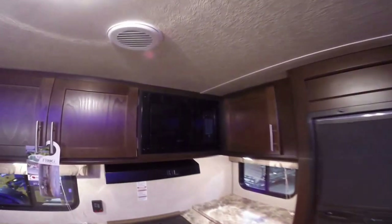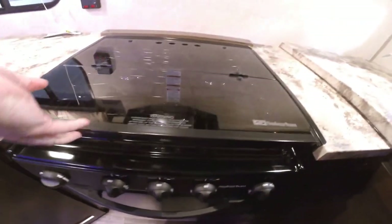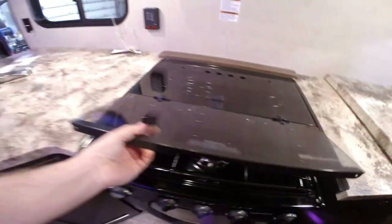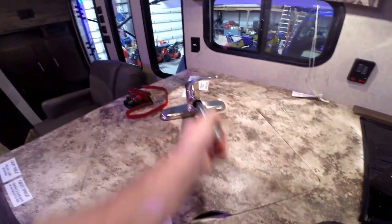Rear kitchen. We've got just a huge residential-sized pantry, your fridge and freezer, and a microwave up there. Lots of countertop space and lots of storage. Your oven for cooking those pizzas on rainy days. We've got a glass cover right over our stove top. And then we've got our undermount sink — a nice big sink with a pull-out faucet and nice big drawers.